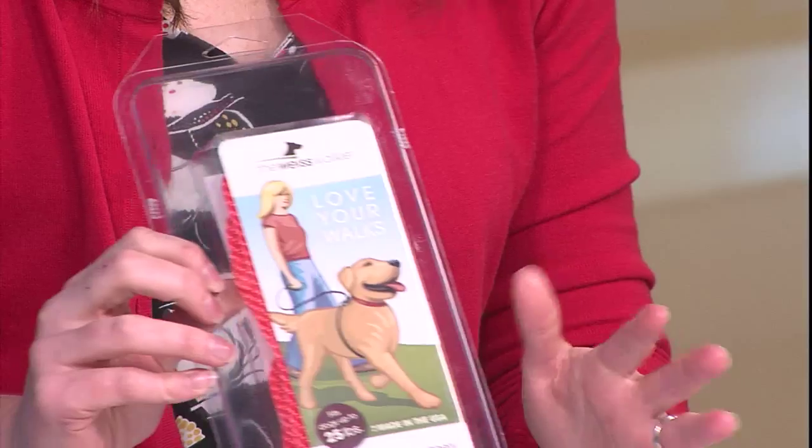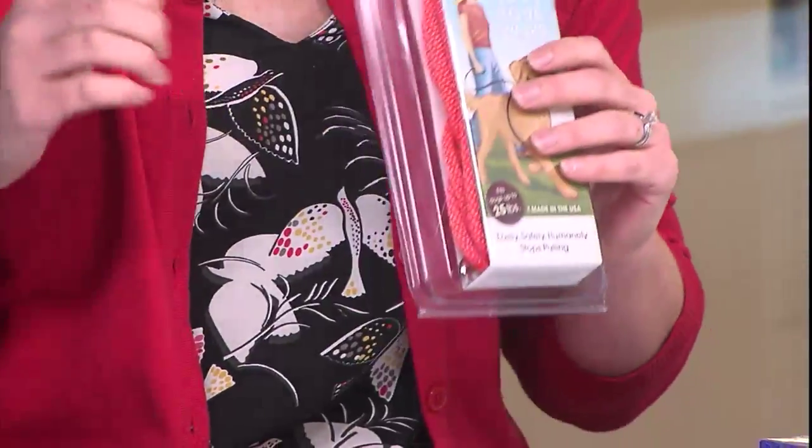Moving on — the Wiggly Walkie. This thing is magic in a little box. If you have a dog who pulls, especially big dogs that just won't stay trained on the leash, the Wiggly Walkie is a miracle worker. It's a humane way to teach your dog not to pull. It's basically a rope with a little hook — you wrap it around their body cavity, and when they pull it gives them a gentle squeeze. It's not like a pinch collar or anything harmful.